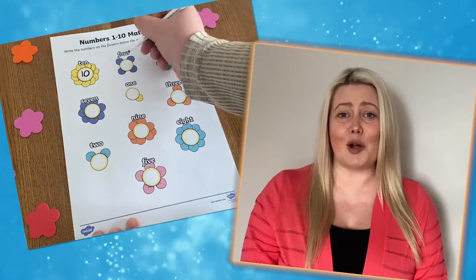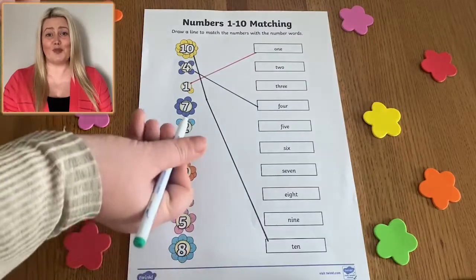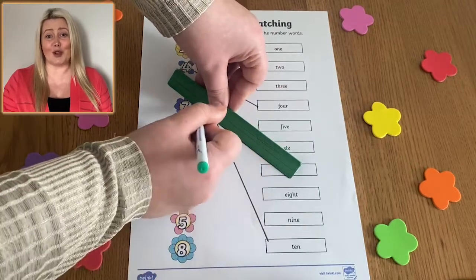Or children could have a go at this worksheet and write the correct digit to go with each number word, before finally using this worksheet where children need to draw a line to match each digit to its correct number word.